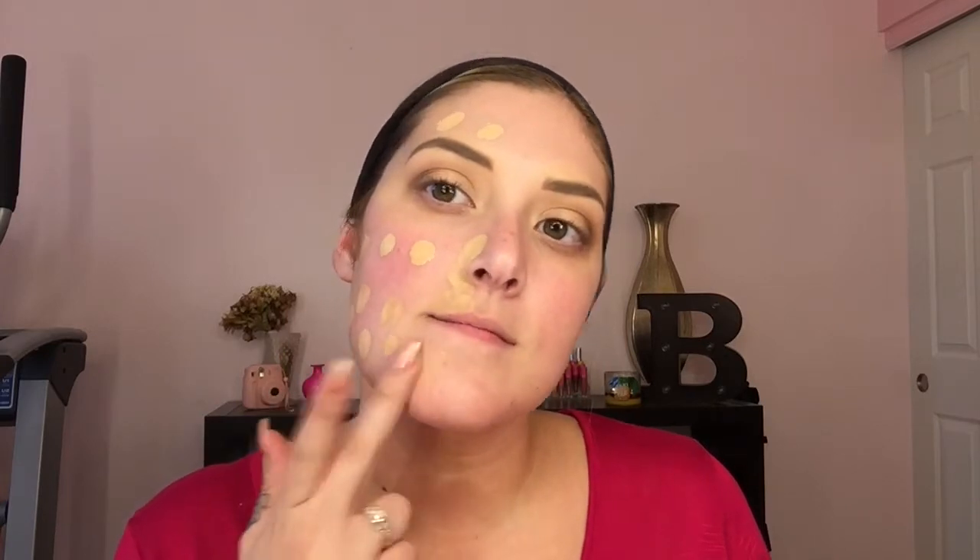I'm going to apply the Urban Decay to the right side of my face and the Milani to the left. I did go in with the Too Faced Hangover RX Primer on both sides, and I am going to be using a damp beauty sponge to apply both of them. I took one pump of the foundation and I'm going to dot it all over the right side of my face.